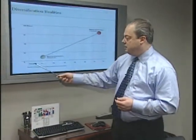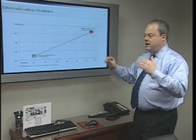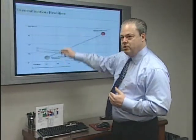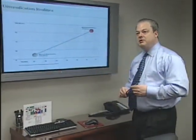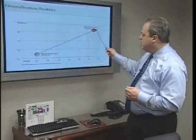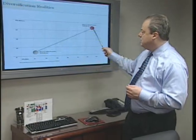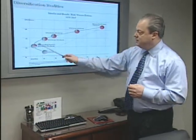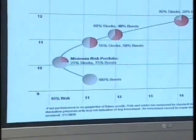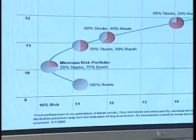We have here a chart that illustrates volatility — which is how much something moves — and return, how much it returns. The biggest misconception out there is that there is a straight line relationship: the more stocks you own, the riskier your portfolio is. The truth of the matter is this isn't the line. This is the line: 25% stocks and 75% bonds typically equals the least amount of risk.